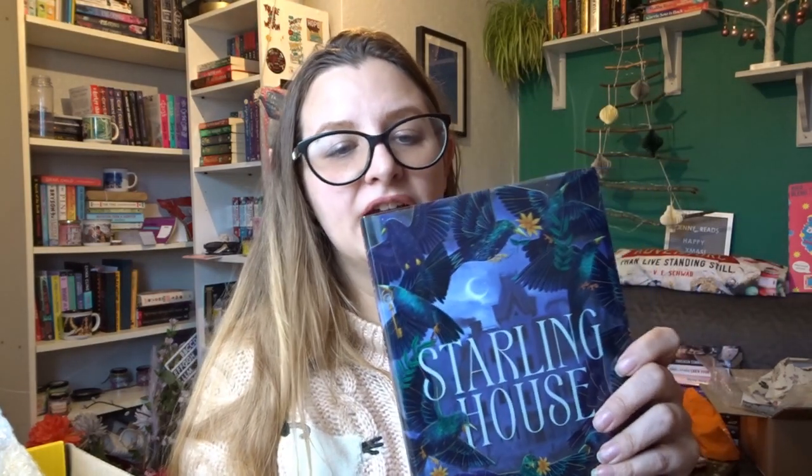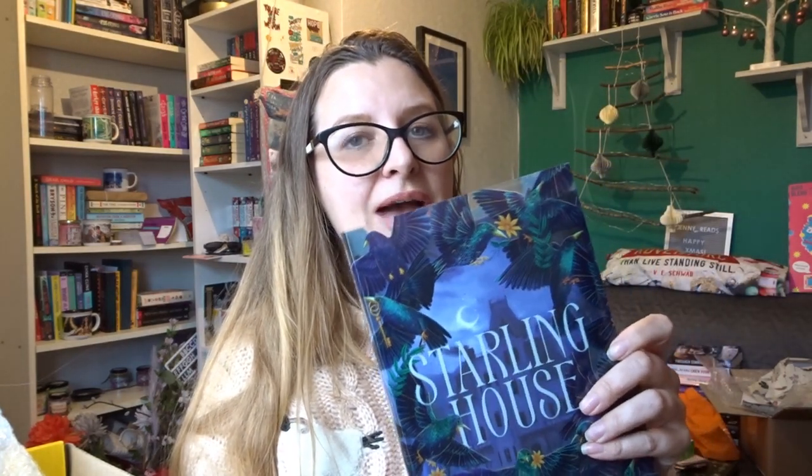This one does sound really interesting. I am a little bit nervous though, because I DNF'd Once and Future Witches by Alix E. Harrow — that was because I didn't really get on with the writing style. So I'm a little bit nervous about reading Starling House in case it's another one where the writing style just doesn't work for me. But it is a very pretty book — those edges are stunning.